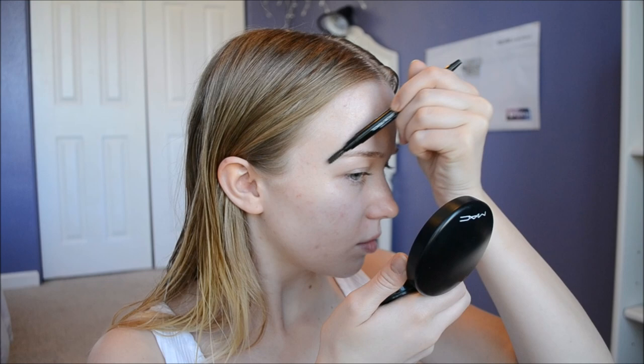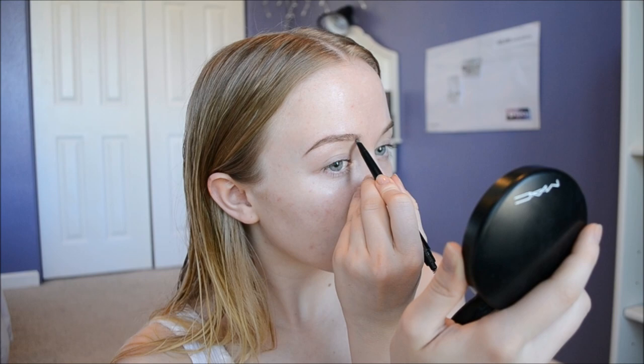So the first thing I do is apply some of my eyebrow pencil. This is my favorite eyebrow pencil — it's by Nuance Salma Hayek, and I'll leave a link for this as well. I use the color medium dark, and it matches my eyebrow color really well, especially since my hair is just growing out naturally.